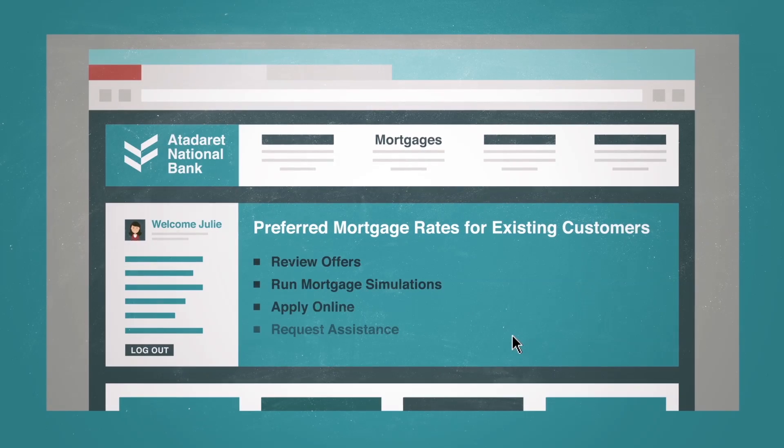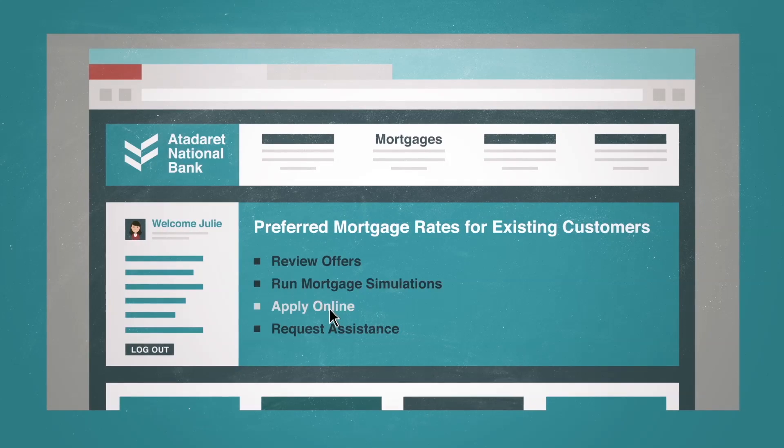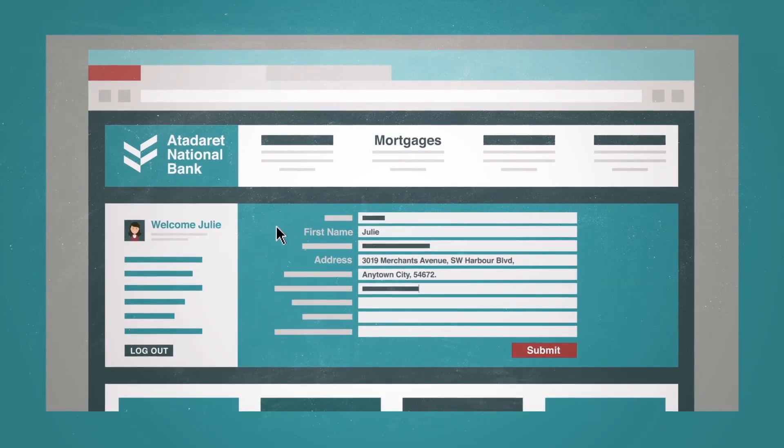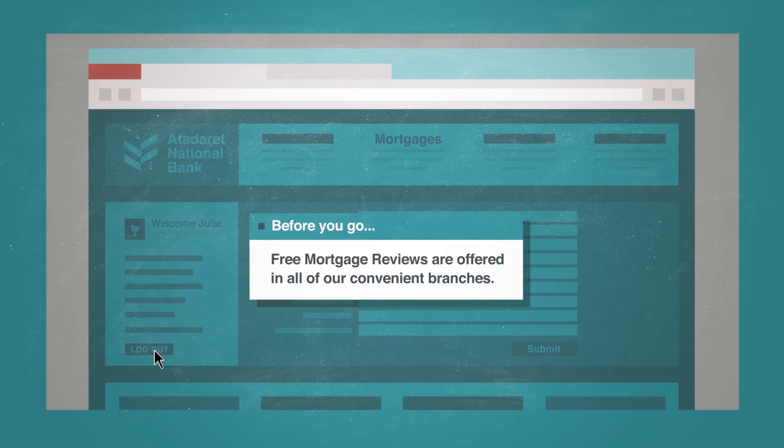When she clicked on the preferred rates offer, Julie was taken directly to her personalised landing page with everything she needed in one place. She reviewed her options and even started to fill out an online application, but these boxes weren't going to unpack themselves.